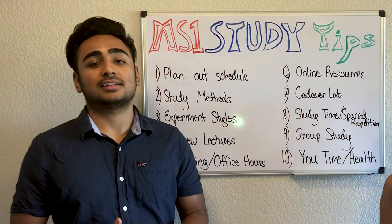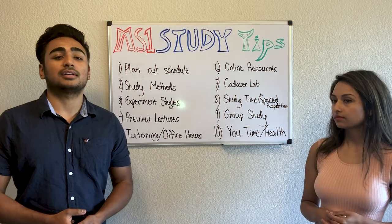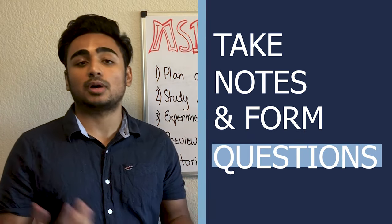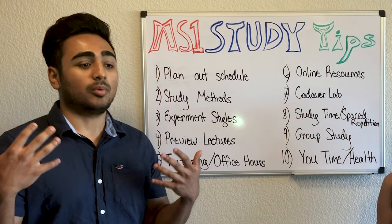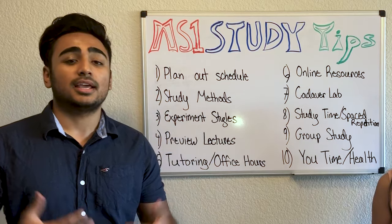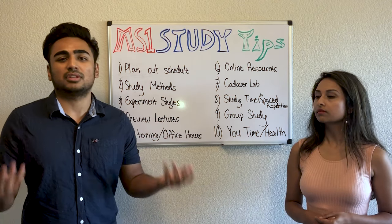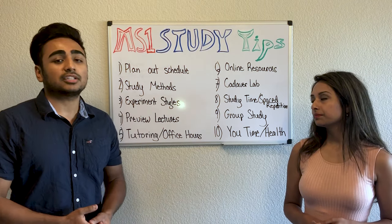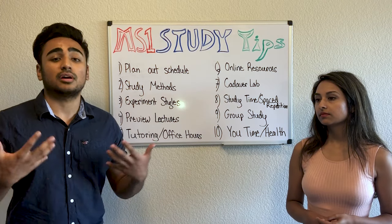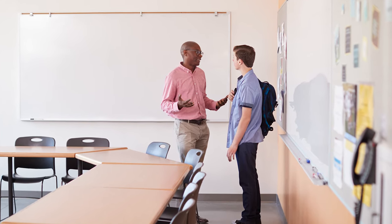Number four: preview lectures. When I was beginning first year I was very anxious and wanted to perform my best, so I looked over lectures before class, made mental notes, wrote down questions, and went in feeling like I was reviewing rather than trying to keep pace. When you preview, you go into class comfortable with the material, which helps you understand it that much better, and you can ask the teacher the questions you prepared.